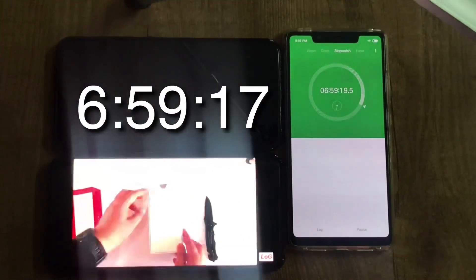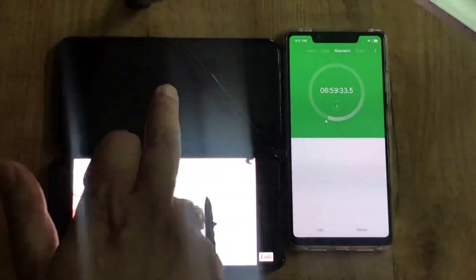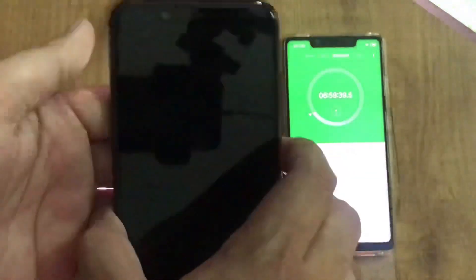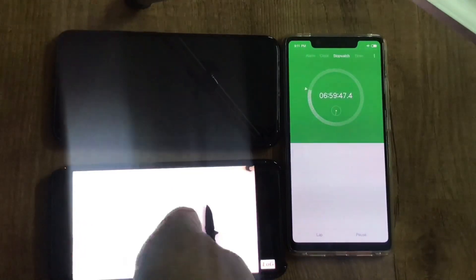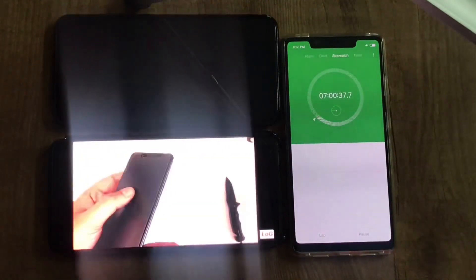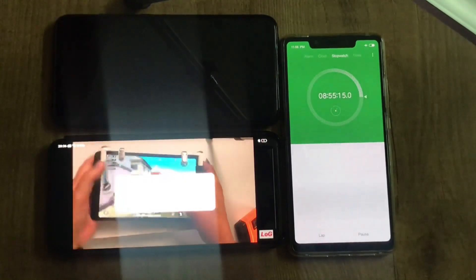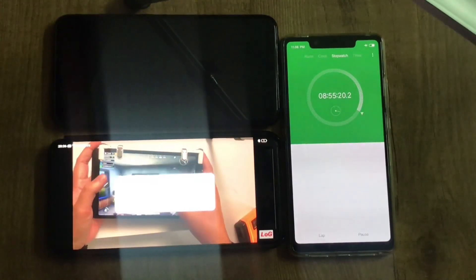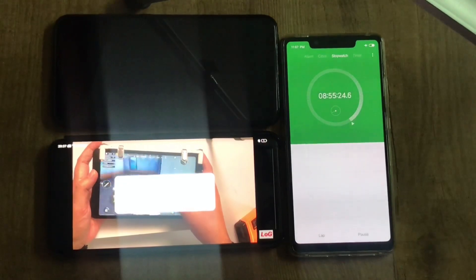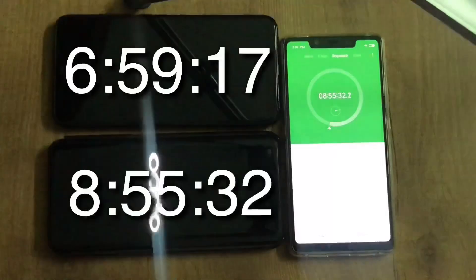At six hours, 59 minutes, and 17 seconds, the Mi 8 is completely drained. Not bad for a 3400 mAh battery. Meanwhile the Oppo Find X still had 24% left. The Oppo Find X finally drained at eight hours, 55 minutes, and 32 seconds. That's the result — you can clearly see the difference. Hope you like this video, please like, share, and subscribe.